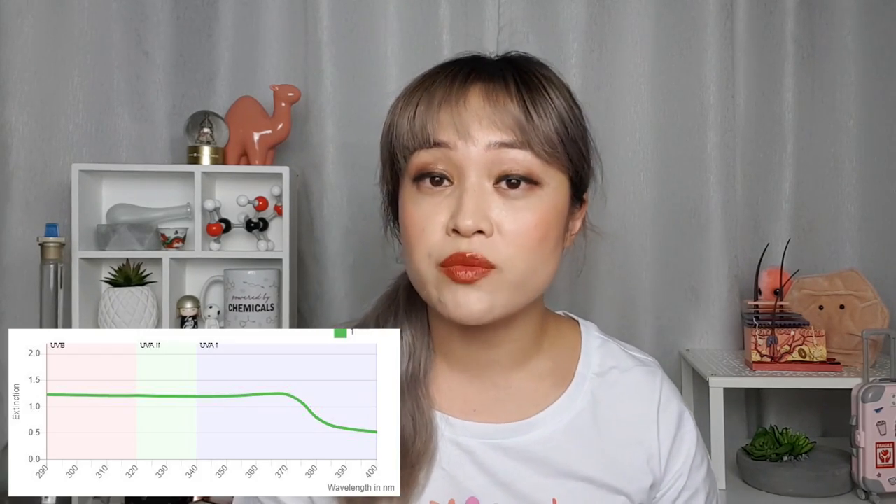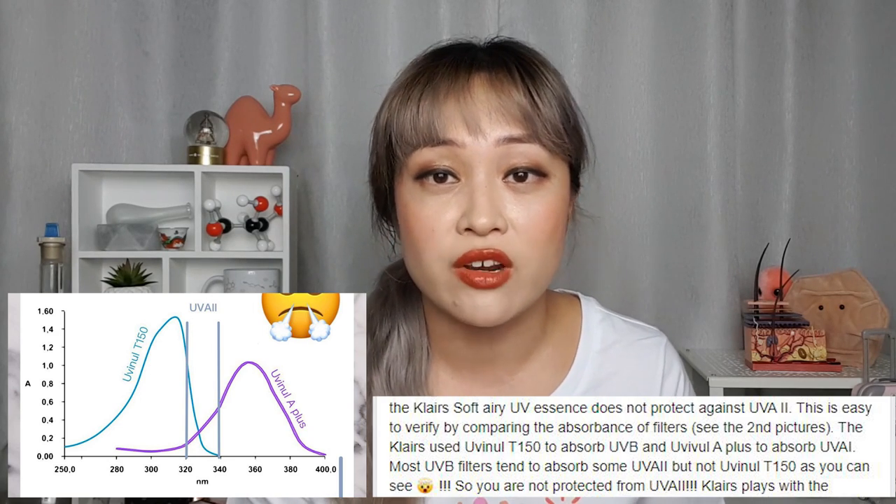First, about the number of filters in a sunscreen — I've heard some people say you need more filters for so-called redundancy, that every sunscreen needs more than two filters to give you a high SPF. I think this idea comes from the observation that a lot of high-SPF sunscreens on the market do have many different filters. But having multiple filters doesn't mean you actually need multiple filters to get a higher SPF. Firstly, if your filters aren't broad spectrum enough and not covering a wide enough range of wavelengths, you'll have to add others to cover the rest. Something very broad spectrum like zinc oxide can be the only filter in a sunscreen.